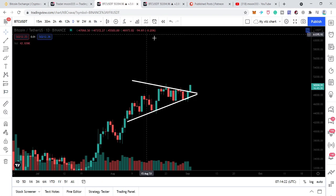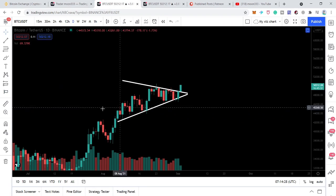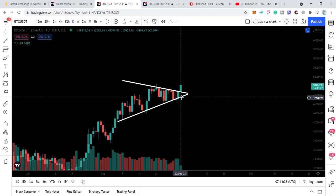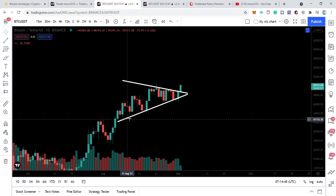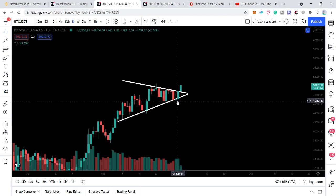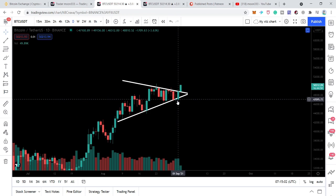Now let's move to the chart. This is the live daily time frame and here we can see that the price line of Bitcoin formed this symmetrical triangle. We had even more tests at the support rather than at the resistance. The more the price line tests support or resistance, the more chances there are that it will break. Most people — and even I — was thinking that the price line could break down the support of this symmetrical triangle.